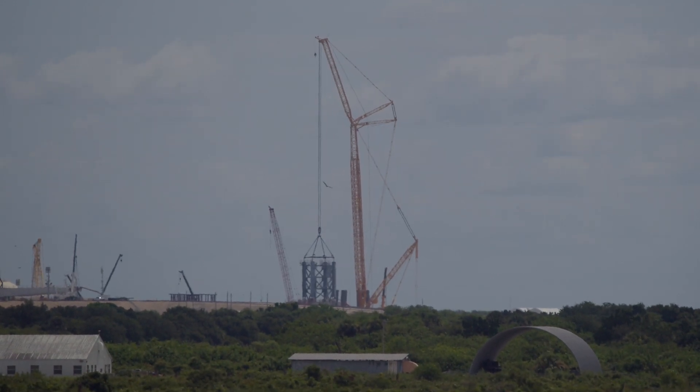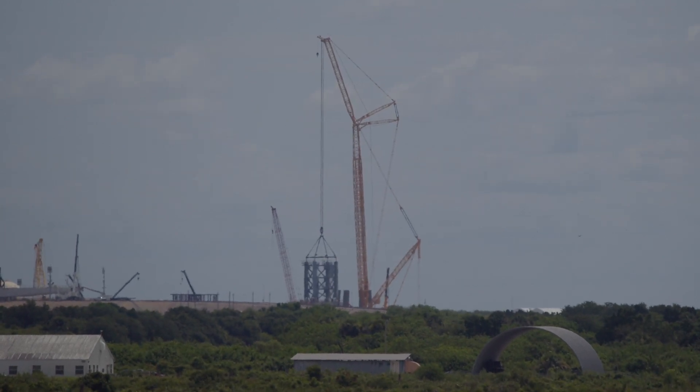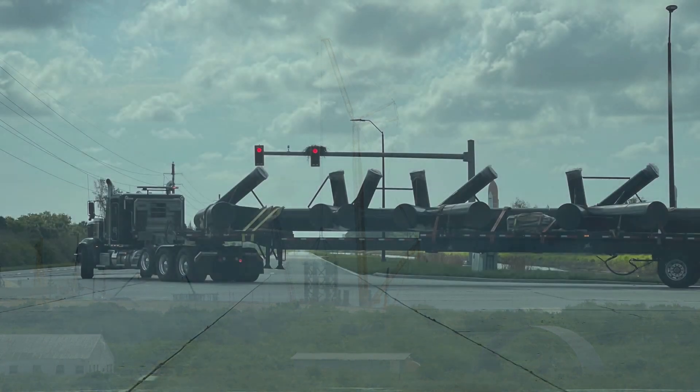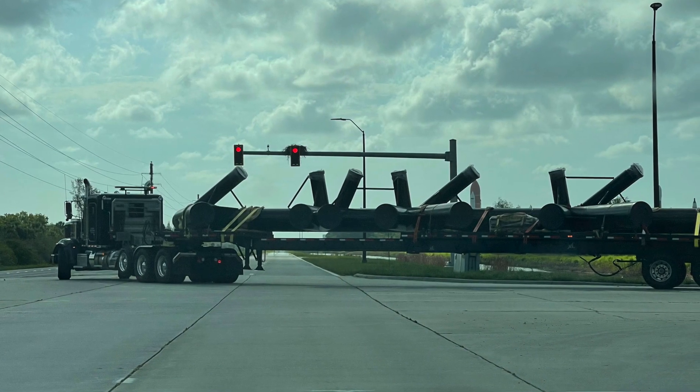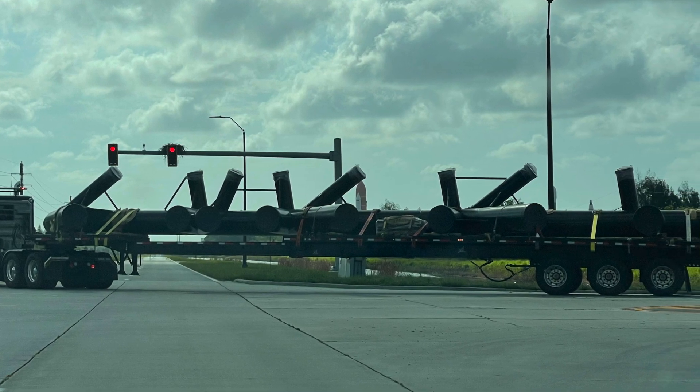The company says the arms will also be used to catch the 30-foot wide Super Heavy booster when it comes back to Earth for landing. What appears to be hardware for the launch tower's arms, nicknamed Chopsticks, arrived at Kennedy Space Center on trucks on Friday, June 17.